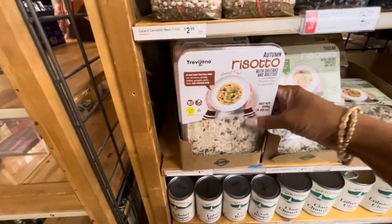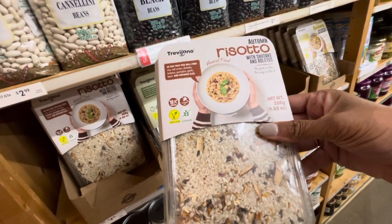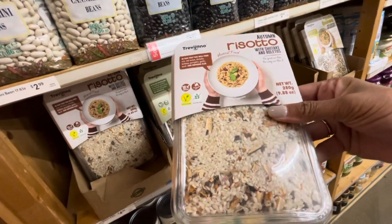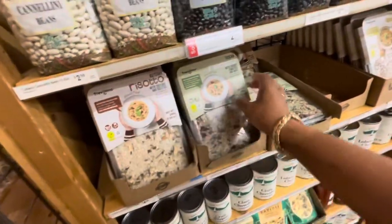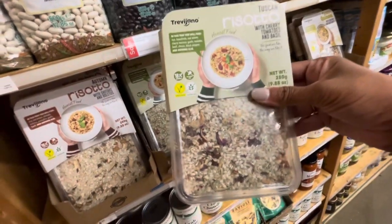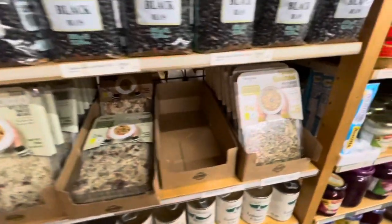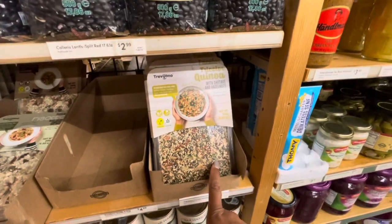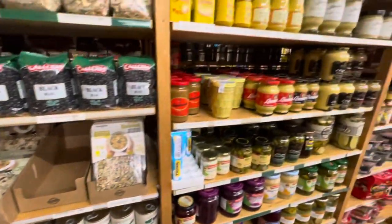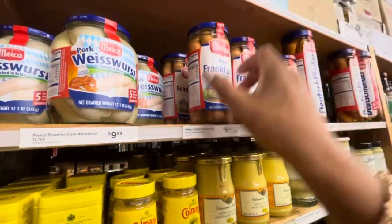They have different types of quinoa here. This is actually a risotto with shiitake and boletus - I'm not sure what boletus is, but some type of spice. This one right here is a risotto with cherry tomatoes and basil - that sounds really good. And this one right here is a quinoa with shiitake and hazelnut. These are all going for $4.99.